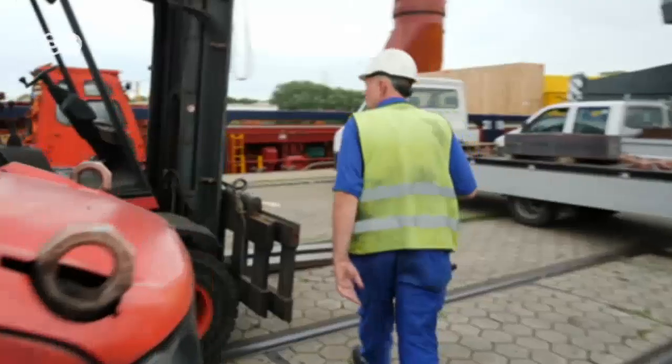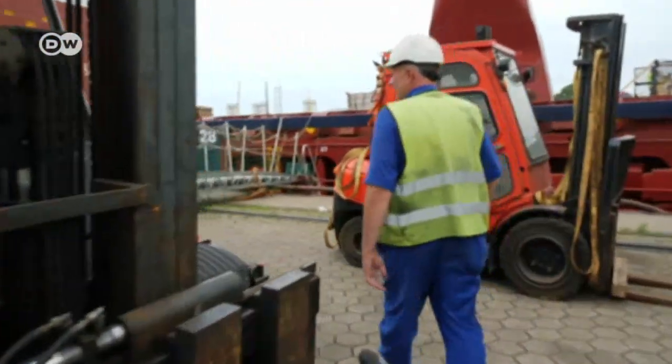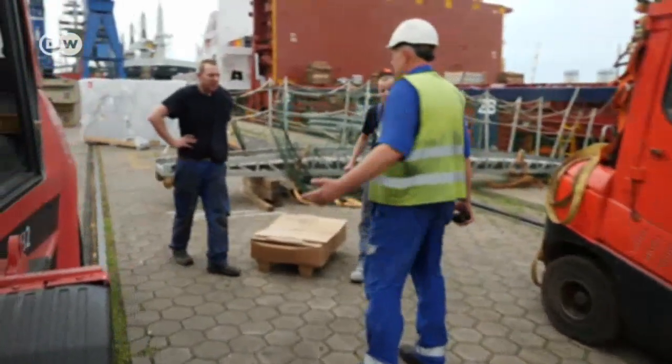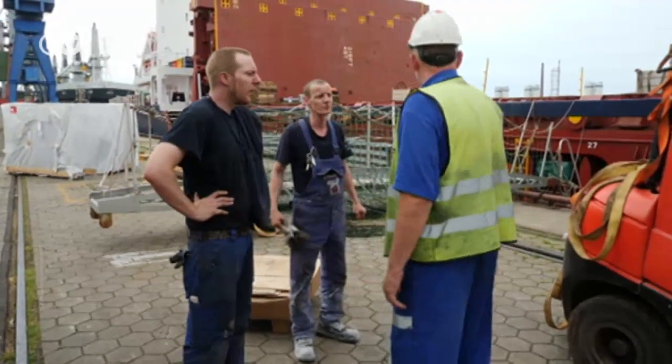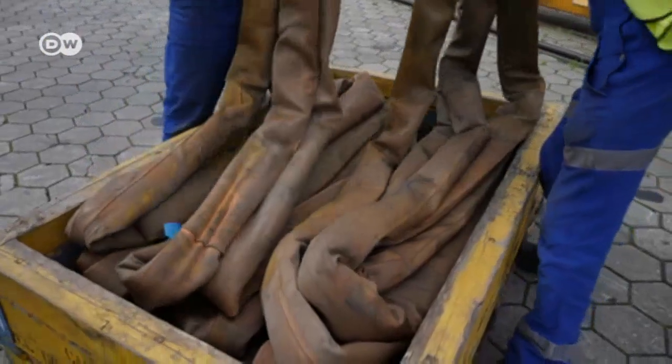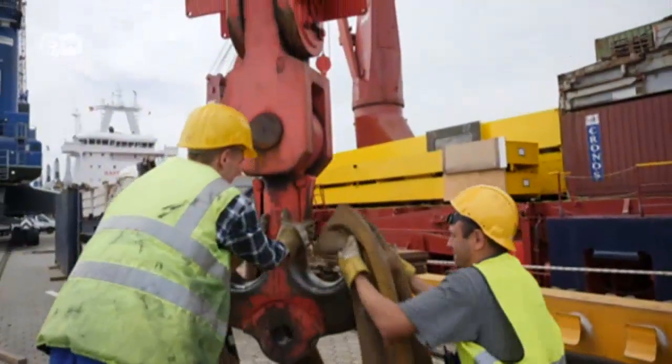Back on the dockside — this is Frank Fritsch's domain. He's been working here for 35 years. The freight that he and his men load used to be more manageable: sacks of coffee and small crates of cargo. These days they deal with much bulkier loads. The loading gear alone weighs hundreds of kilos.